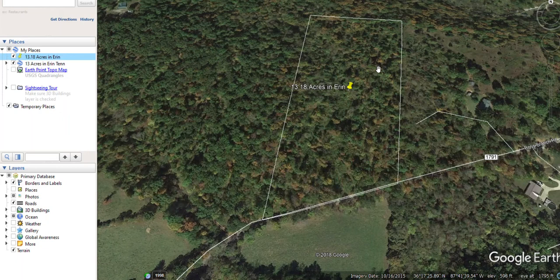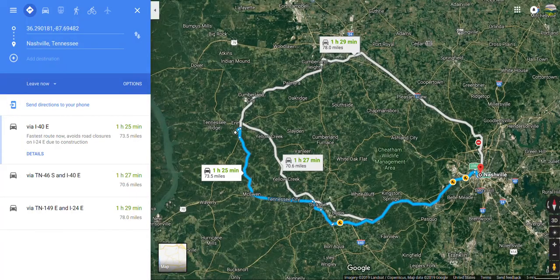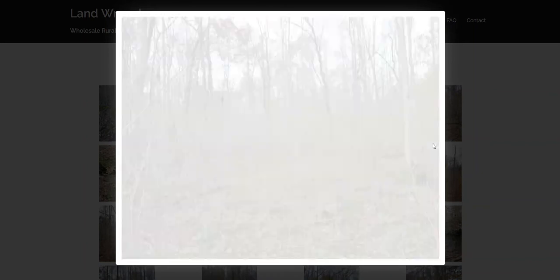Let's go to the website and check out a few photos. Here's the hollow with the spring running down it. I paid a photographer to go and take some pictures. Here are the trees on the hillside.